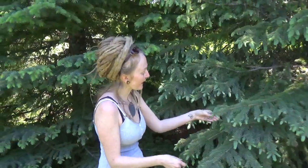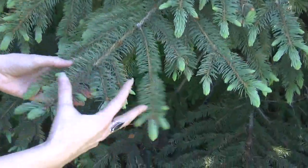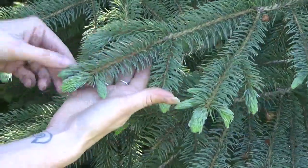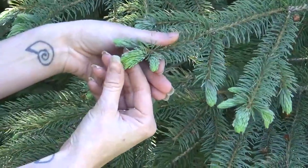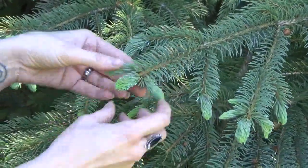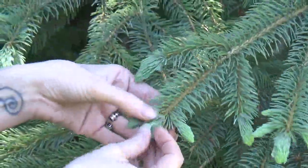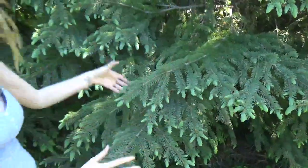Spruce tips are how these spruce trees expand their branches. You see how this is really soft and almost looks like a paintbrush? If you've got a tree that's real pokey all around, but in the spring she puts up these really vibrant green tips, you've got yourself a spruce of some variety. This will grow into that pokiness, and then next year another one will come off — that's how all these big branches have been created.